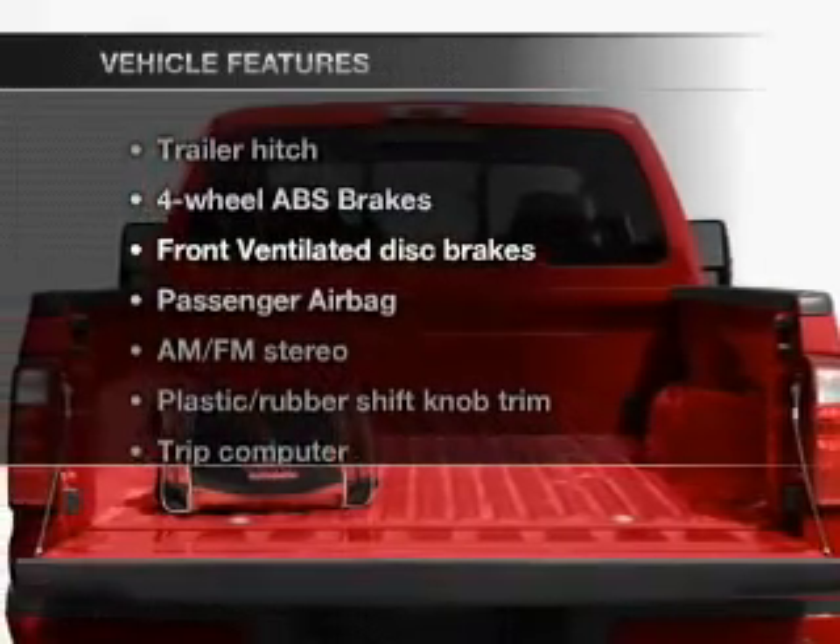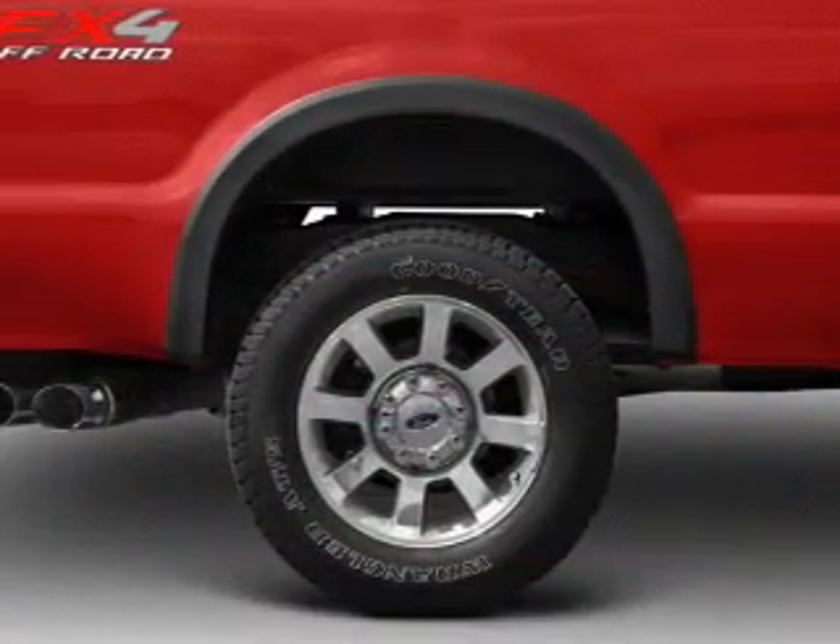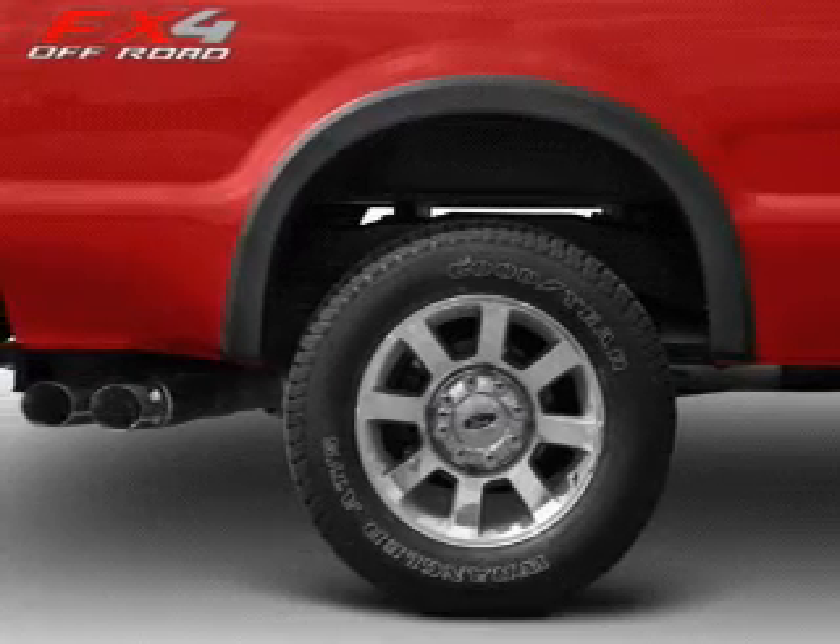Plus enjoy these notable features that are included in this vehicle: power door locks, power windows, power steering, cruise control, and AM-FM stereo with a CD player.